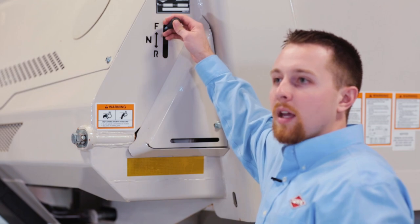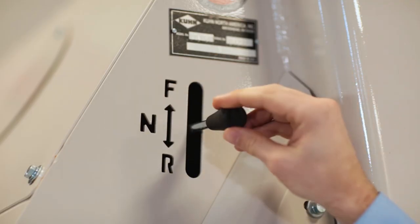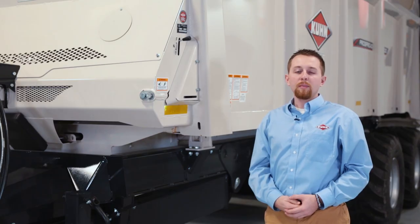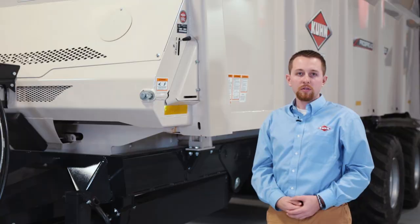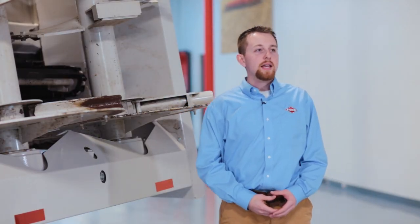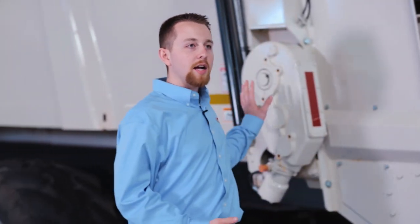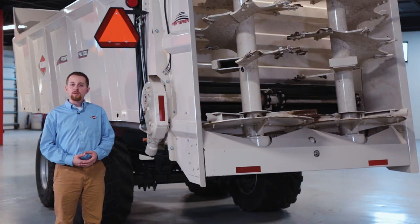This lever allows the operator to easily reverse the apron. A reversible apron allows the operator to easily clear any unforeseen obstruction or blockage. The dual apron made out of AL-XH 88 pintle chain has individual gearboxes on each side that are hydraulically driven. Having a dual apron drive reduces torsional twist on the apron shaft while eliminating the need for chain reduction and chain maintenance.